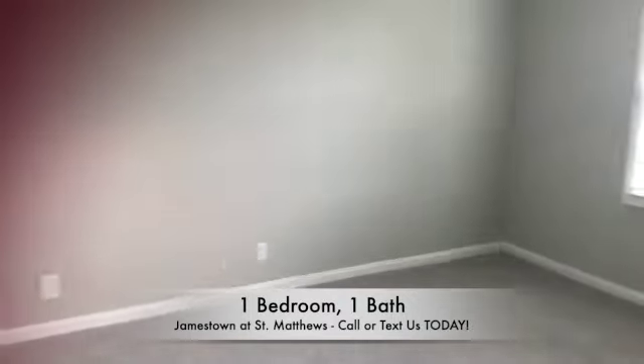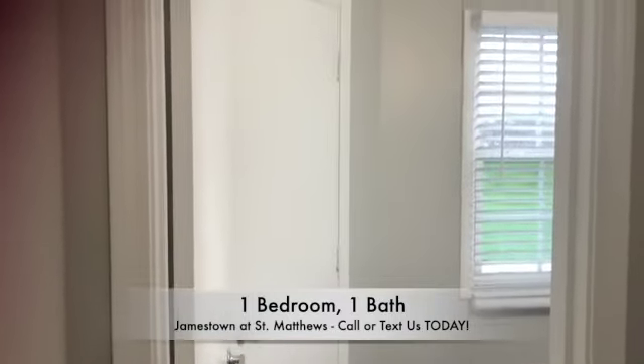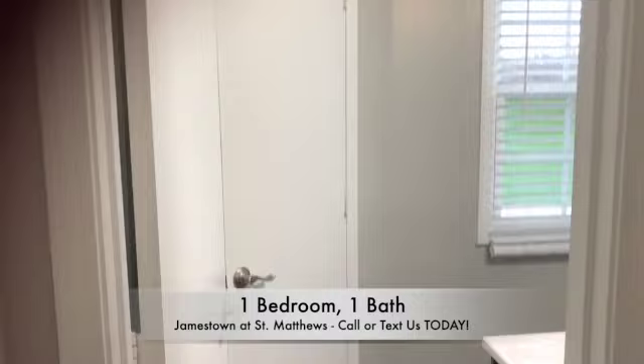In the home, you'll notice lots of natural light in the bedroom and the bathroom. The bathroom will be at the end of the hallway, with a linen closet as well.